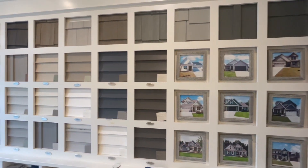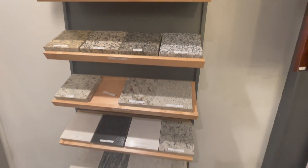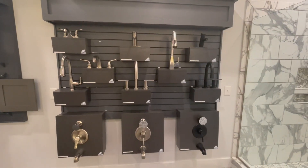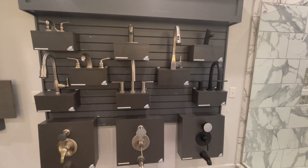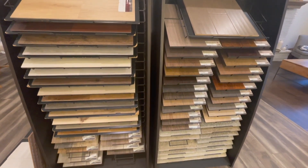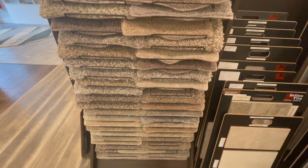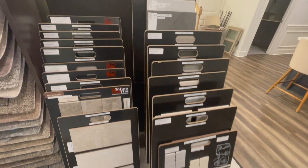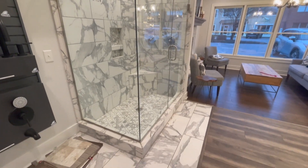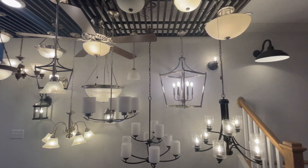When you choose to build from the ground up with SK Builders, once you choose your lot and floor plan, you'll go to the design center where you get to choose all of your options and upgrades. There are tons of options including countertops, cabinet type and color, flooring, fixtures, exterior colors, and so much more. This is definitely a fun part of the process but can also be a little overwhelming. Luckily, the builder's agent and your agent will be there to walk you through the list. Always keep in mind that the options you choose that are not standard will affect the price of the home.